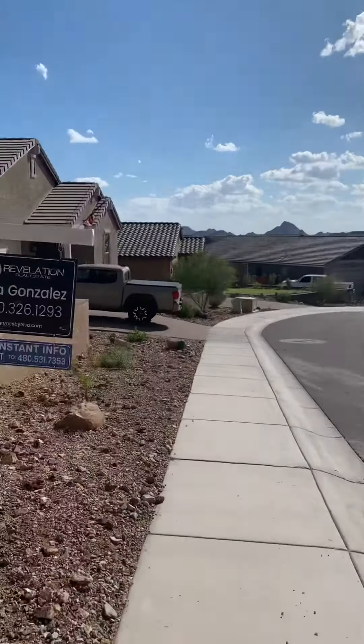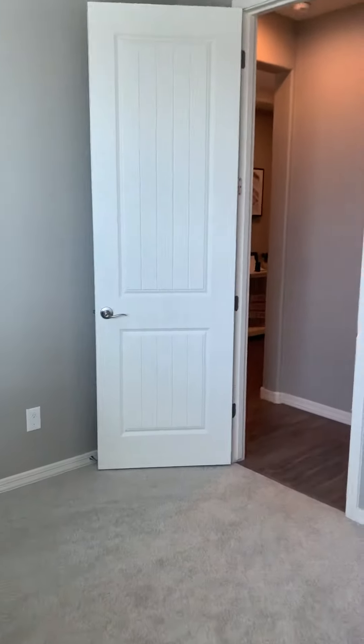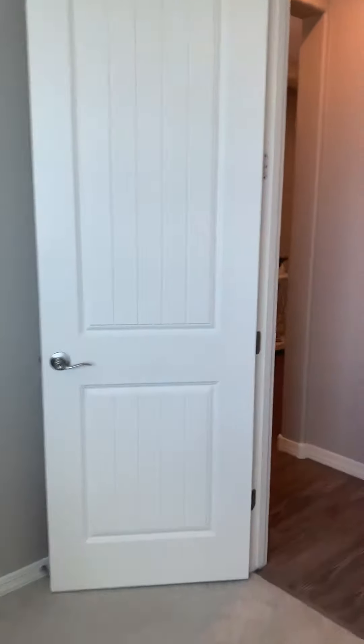As you enter, to the right is the first bedroom — I've seen a lot of people use this as an office as well. It's got a nice walk-in closet in here. Lots of storage in this home. Two of the bedrooms have walk-ins — well, three, including the master.